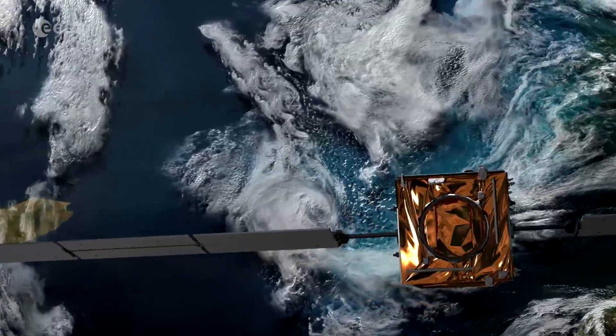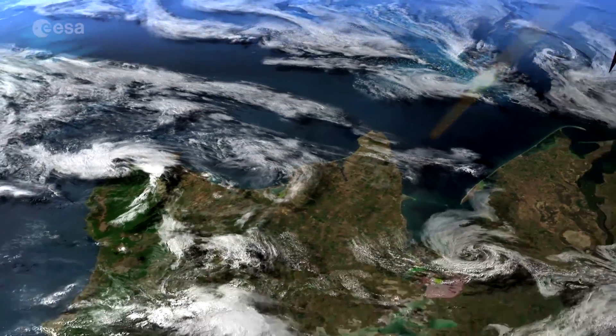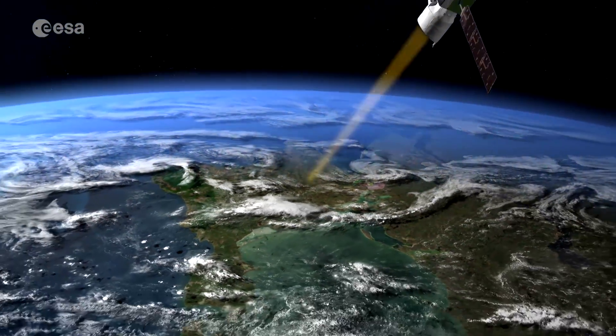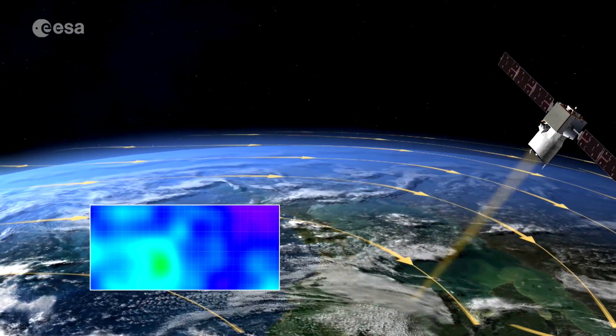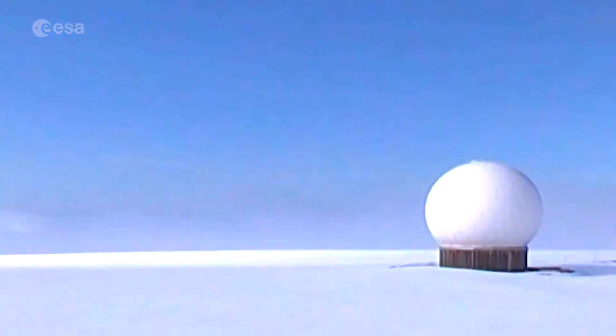And therefore improving the weather forecast. Aeolus will fly in a sun-synchronized polar orbit 320 kilometers above Earth's surface. Its data will be sent to ESA's Svalbard ground station every 90 minutes.